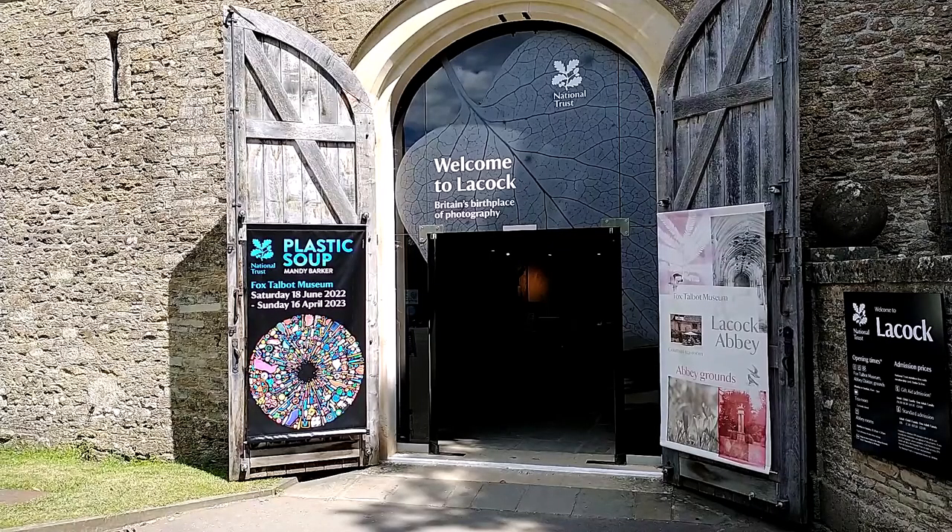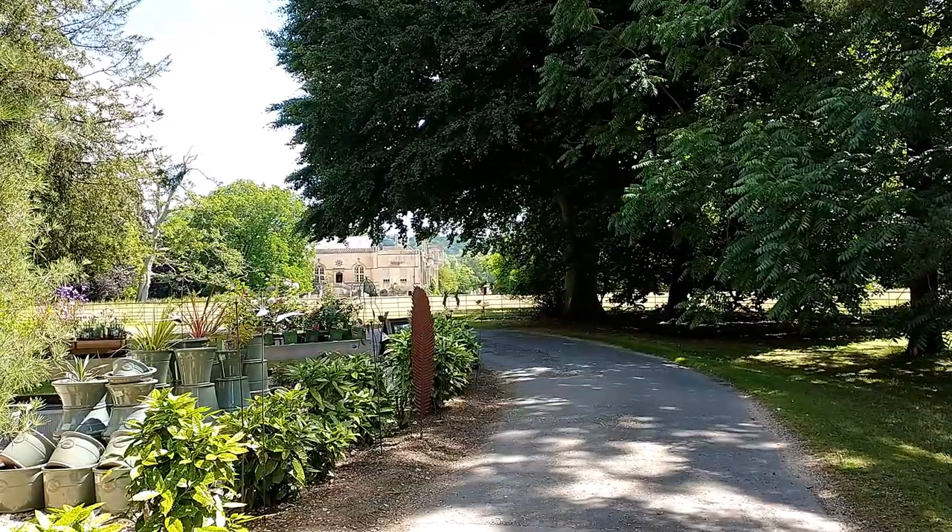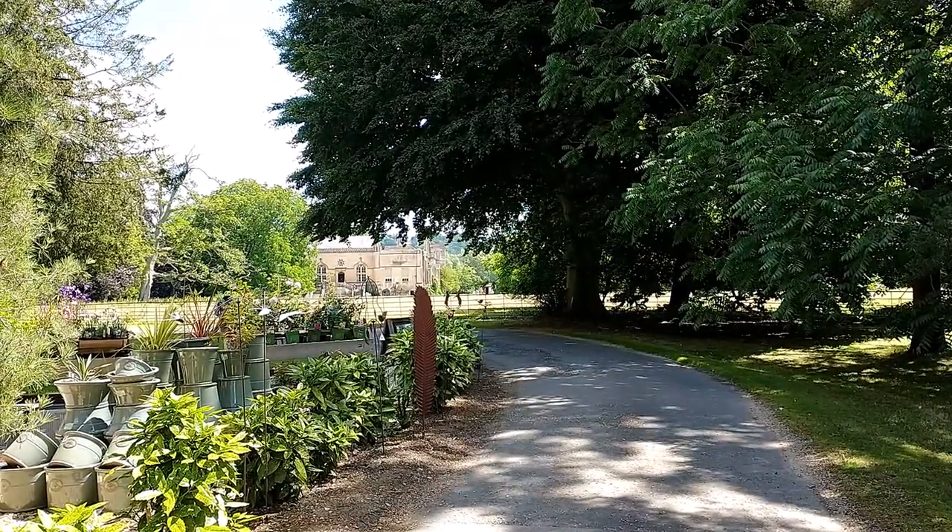Interestingly, the birth of photography in Britain started in this quaint English village. The scientist and inventor William Henry Fox Talbot, who resided in the Abbey, created what is now thought to be the world's earliest surviving negative. The Fox Talbot Museum is now housed in this 16th century former stables and tells the story of the conception and early years of photography here in the UK, and is well worth a visit. And speaking of the lovely Lacock Abbey, let's have a walk down there and take a closer look.